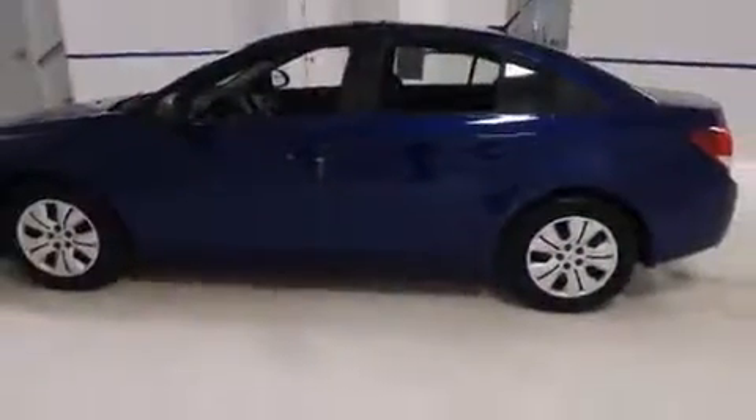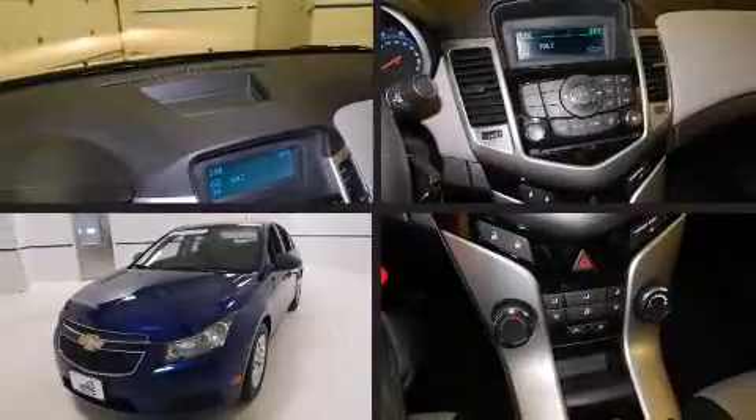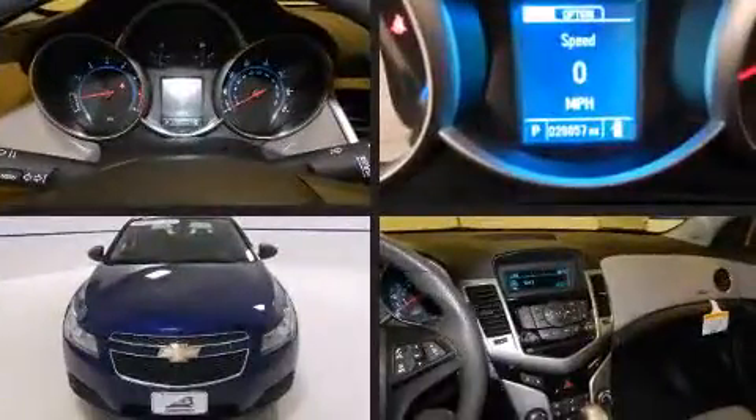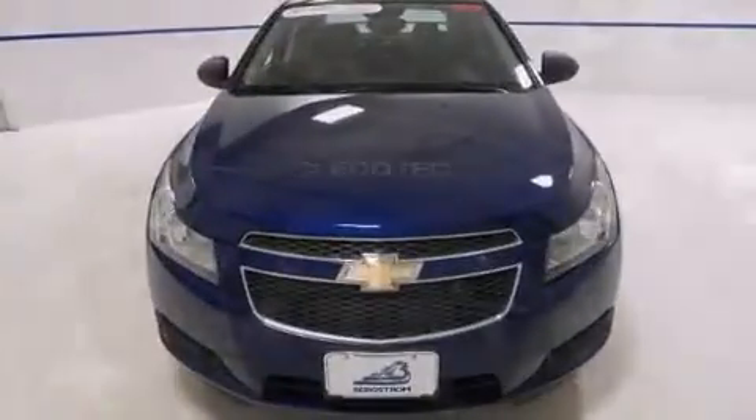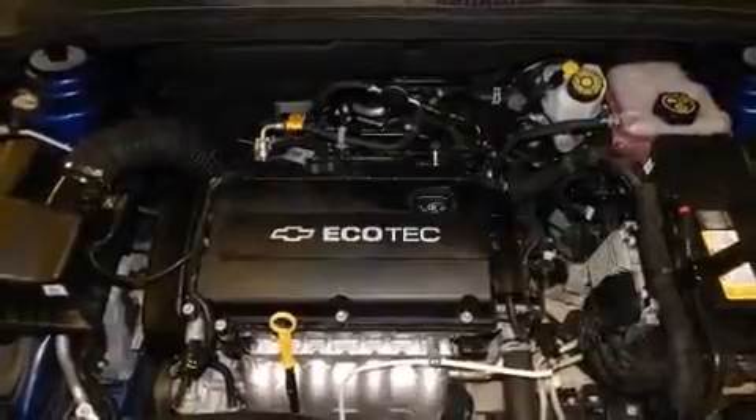Chevrolet prioritized comfort and style by including one-touch window functionality, variably intermittent wipers, an outside temperature display, remote keyless entry, and power windows. Premium sound drives six speakers, providing you and your passengers a sensational audio experience.